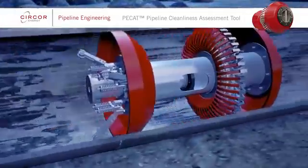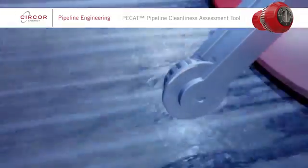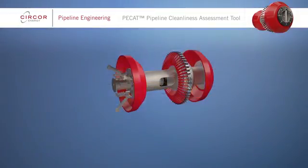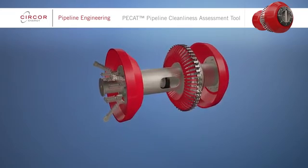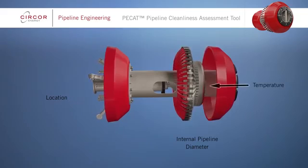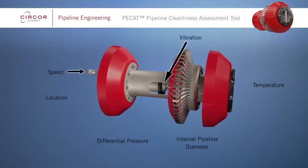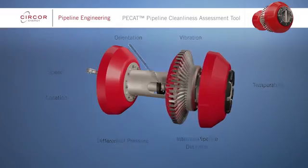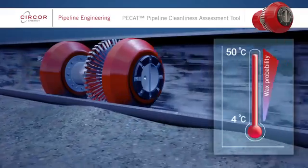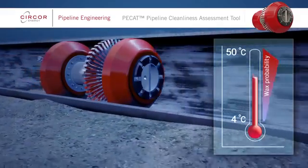Simultaneously, odometers are used to record where in the pipeline the debris is located. The sensors on PCAT allow data regarding internal pipeline diameter, location, temperature, differential pressure, vibration, speed and orientation to be measured. These sensors provide additional supporting data — for example, temperature changes can provide an indication of the likely type of debris present.